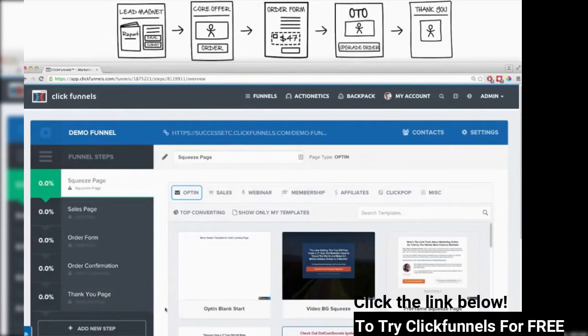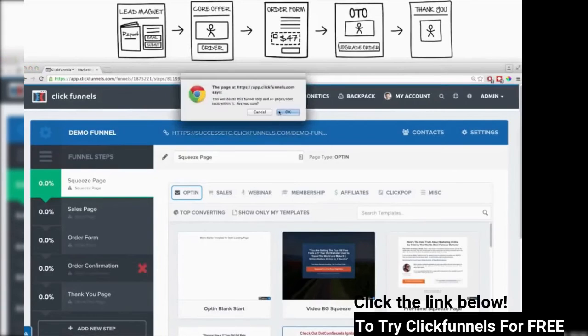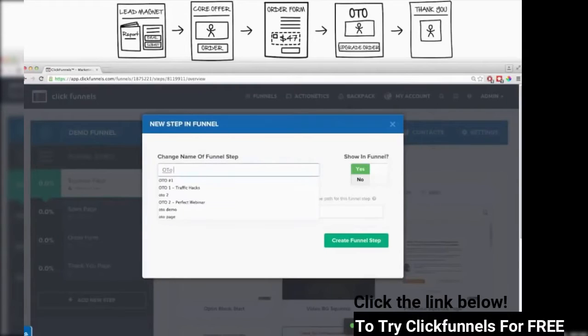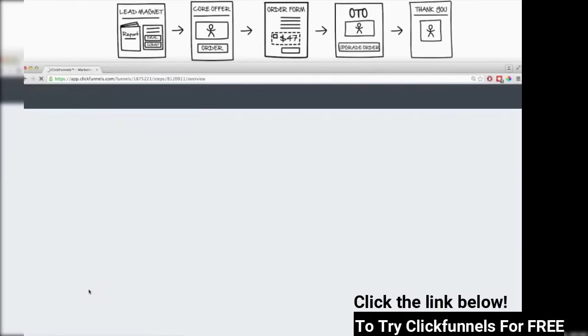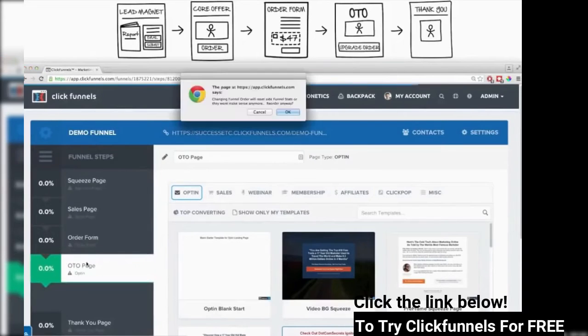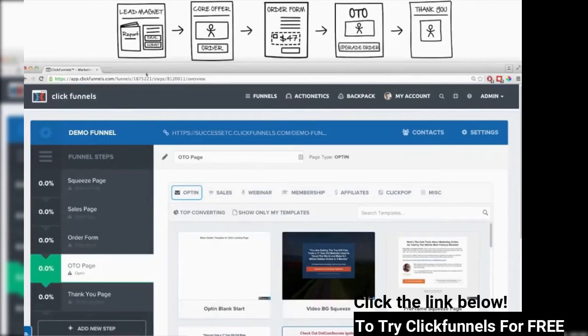Notice these steps aren't quite exactly the same as my sketch, but the funnel that builds for you is based on a typical sales funnel and you can add or remove things really easily. I've got a squeeze page, a sales page, an order form. I'll remove the order confirmation page — just click the X and it disappears. I have a thank you page, so I'm only missing the upsell page. I'll click Add New Step, add an OTO page, and after I add it, it drops into the funnel. The page is out of order, so I just grab it and drag and drop it to the right spot — now my sales funnel is in the correct order.